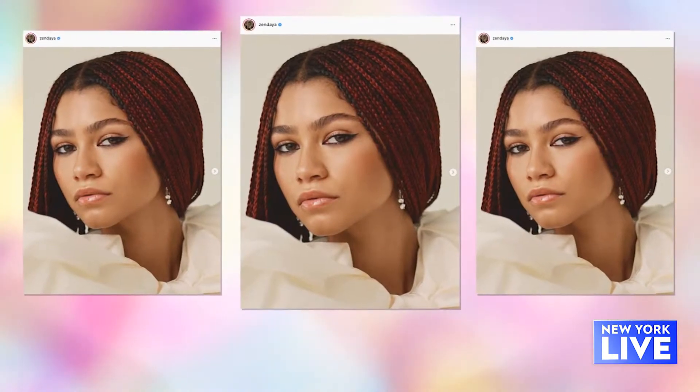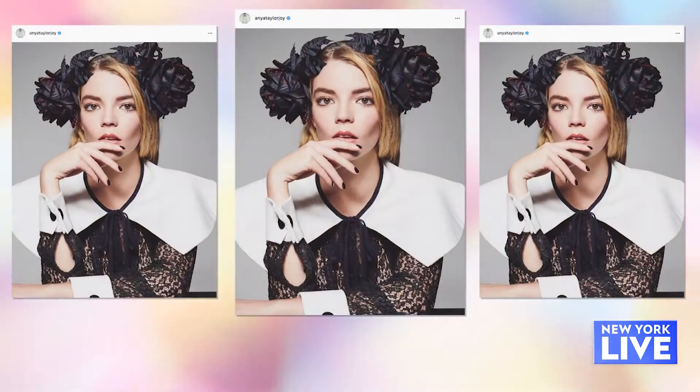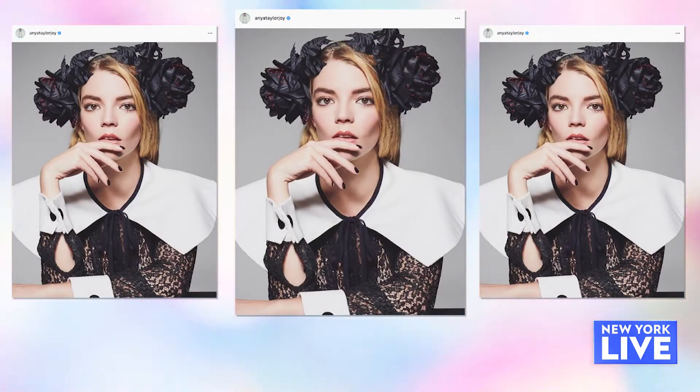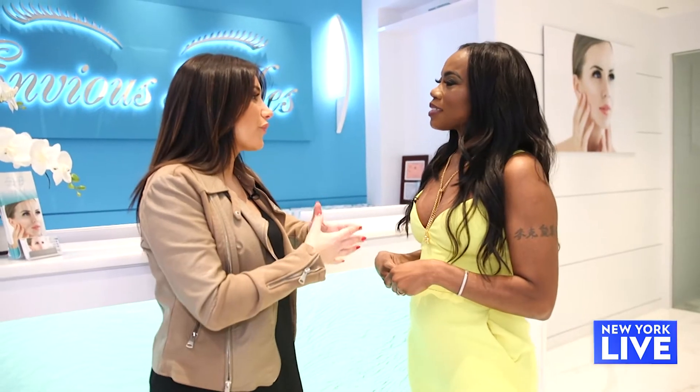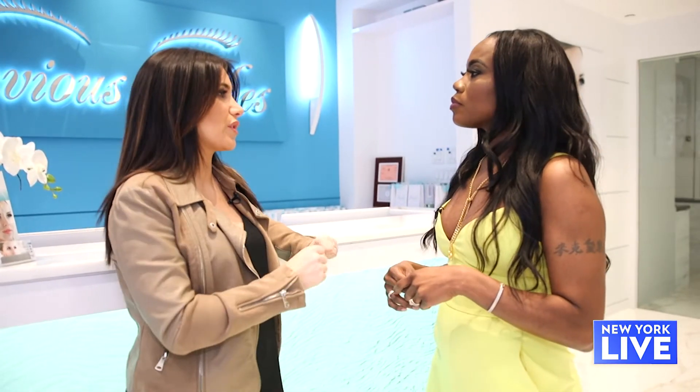I am here with Clementina, the owner of EnVyous Lashes. First, tell me — what are most people requesting when it comes to the brows? They just want their brows to be more bold and wider and appear as if they have more hair than they actually do. So you guys offer treatments now, right, so we can get that look — what are the treatments?